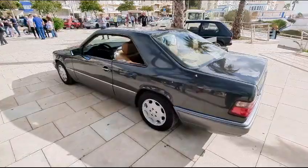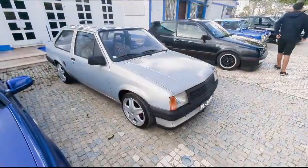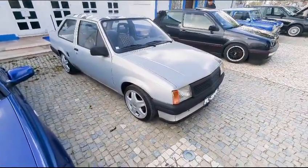Here's a lovely Mercedes pillarless coupe, another car that seems to survive in Portugal, but they've all but gone from the UK.